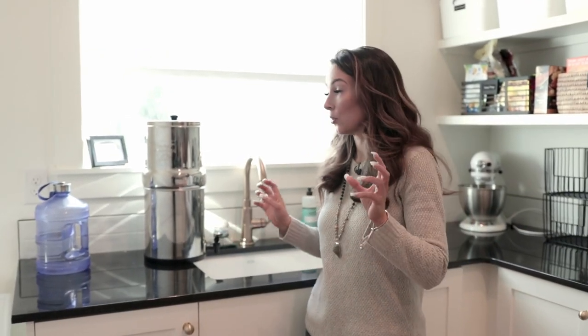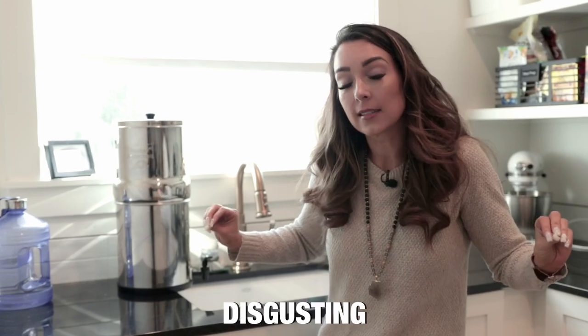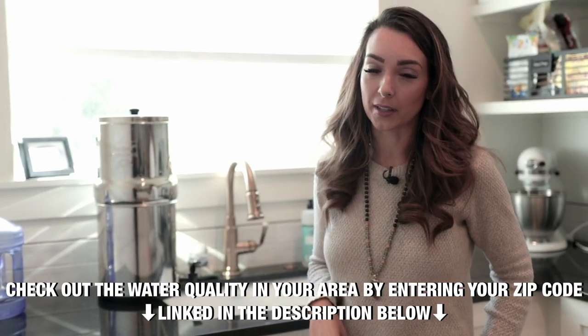Your water source is also incredibly important. I've done a couple of videos and I'm going to do a full video on the importance of your water, because what's coming out of regular tap water is disgusting and infuriating. Make sure you have a water filter — I'll put the link for mine below.